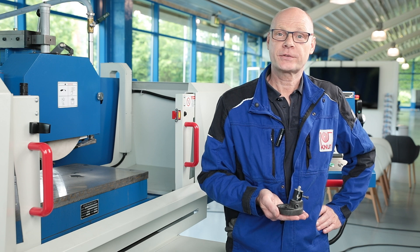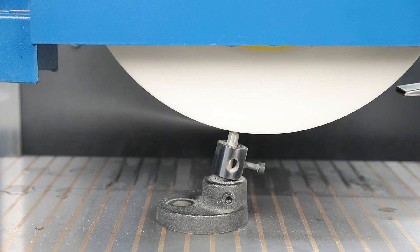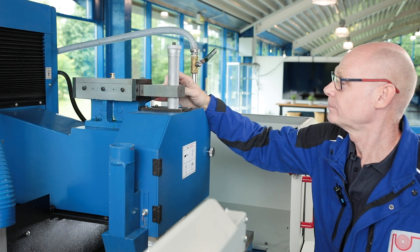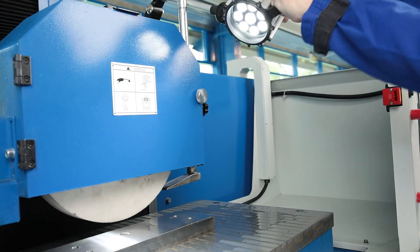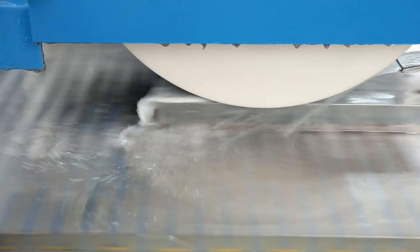A grinding wheel dresser is included in the scope of delivery for precise dressing of the grinding wheel. A parallel grinding wheel dresser is also available as an option. Good lighting is also important for precise work. The LED work light is bright, robust and makes it easier for the operator to monitor the machining process.